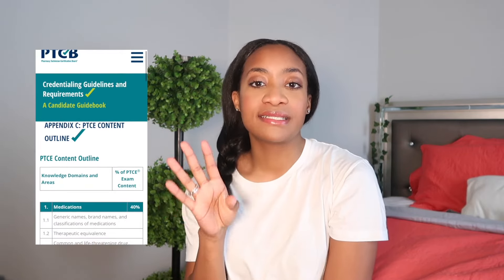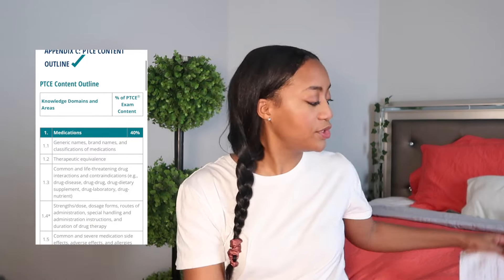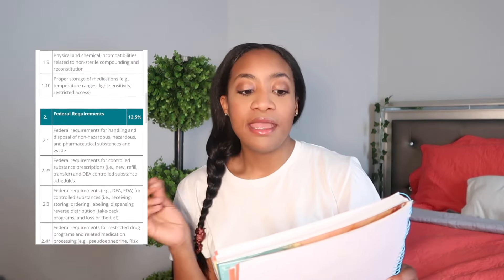Let's jump right into the meat and potatoes and get y'all to pass this test. The very first thing I'm going to encourage you to do is go to your PTCB account — there's a section where the site breaks down the four domains that will be on your exam: medications, federal requirements, patient safety, and order/data entry and processing. Those sections give you a literal percentage breakdown of what will be on your test.